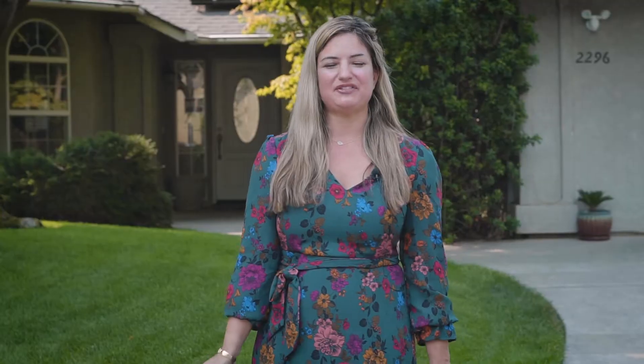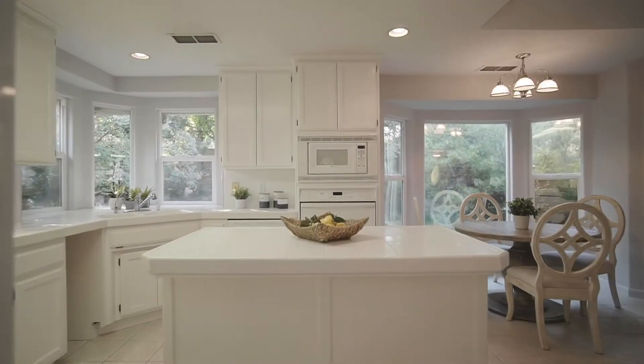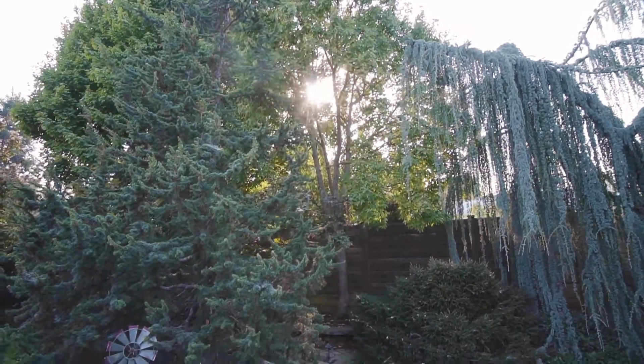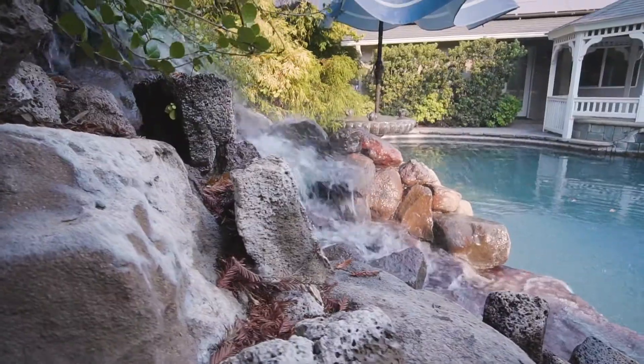Some other features about this home that I absolutely love: it does come with a solar system, we just did fresh blinds throughout, freshly painted cabinets. Oh, and the best feature about this home is the backyard — it comes with a beautifully landscaped area with a pool, water feature, and a lot of privacy.